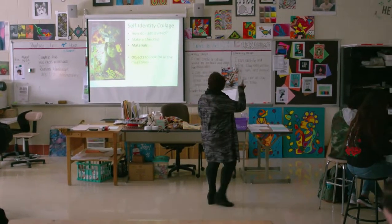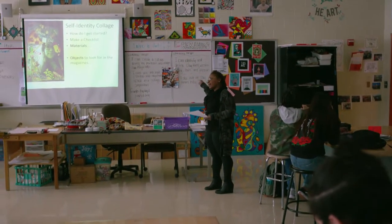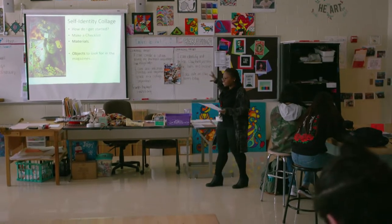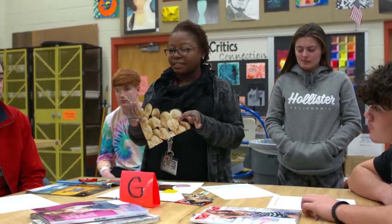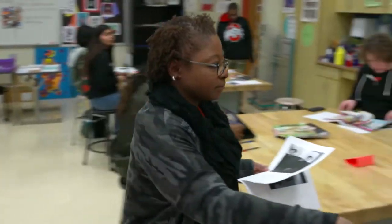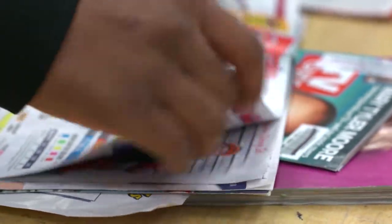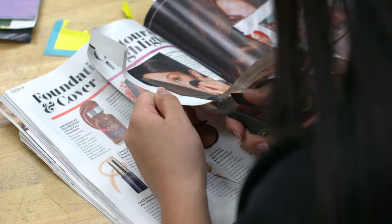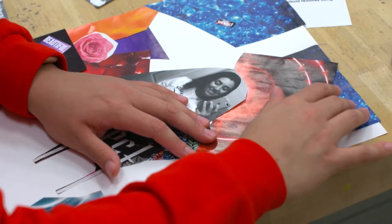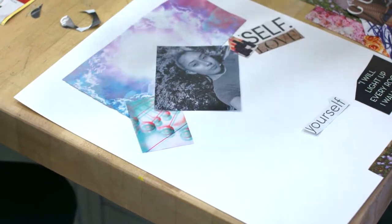So we're going to make ourselves two columns. One column in that box is going to be materials, and the other column is going to be objects. Today we sort of set up our collage. We reviewed what the objectives were for the lesson, and I passed out photographs that the students prepared for me in advance, and they started to figure out space. We talked about positive and negative space.